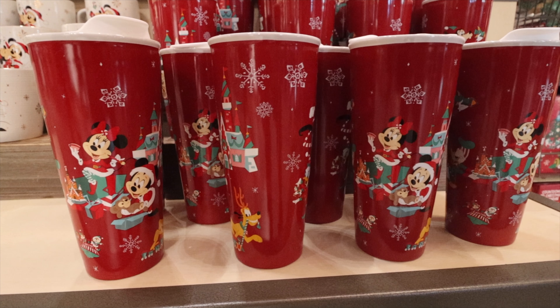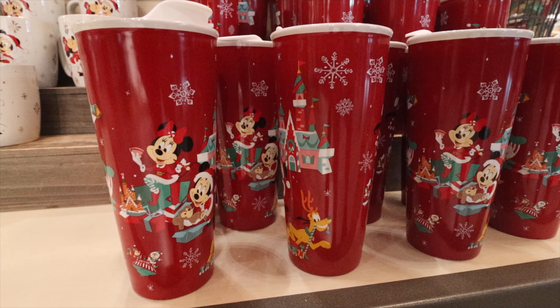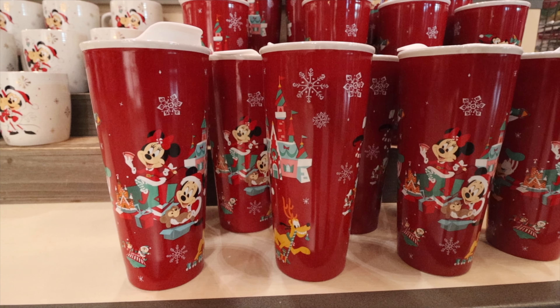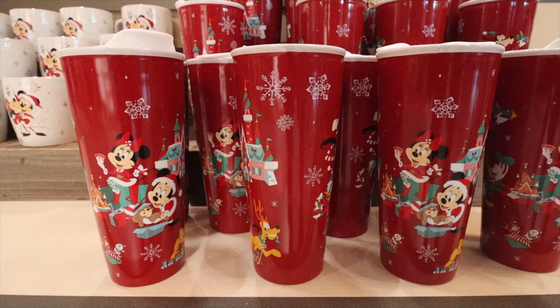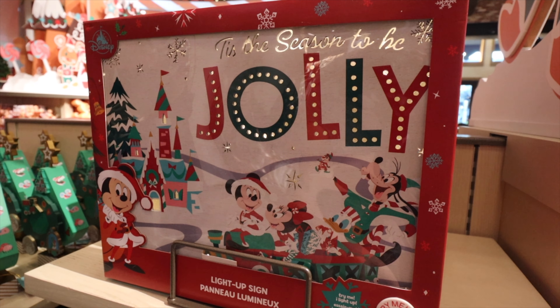On the inside of the mug you'll actually find a mistletoe design at the bottom. The tumblers for coffee this year are super nice — red background with snow coming down, Cinderella Castle, Mickey and Minnie, and Mickey actually putting Duffy into a box as a present. You can also see Pluto pulling a train and Chip and Dale as well.